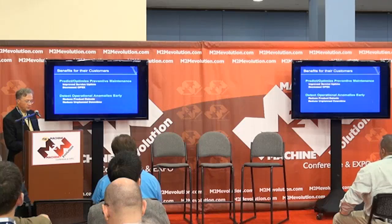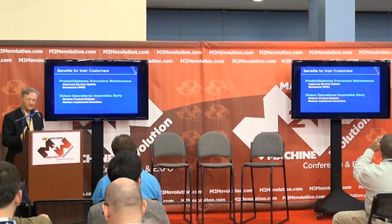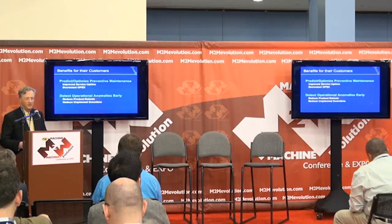Using predictive and prescriptive analytics, we can predict and optimize preventive maintenance, improve service times, reduce unplanned downtime, and improve OpEx. We can also detect operational anomalies early, which may include having to shut down a laser to reduce product defects. This is a great example of how real-time analytics is being used in the Internet of Things today — applicable to manufacturing, transportation, and more.